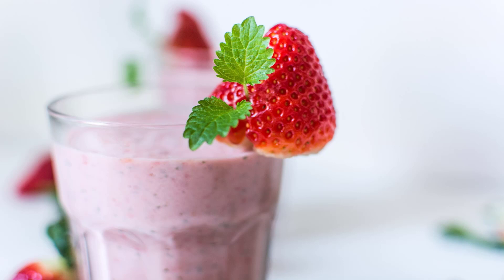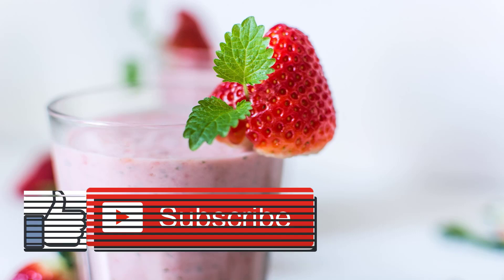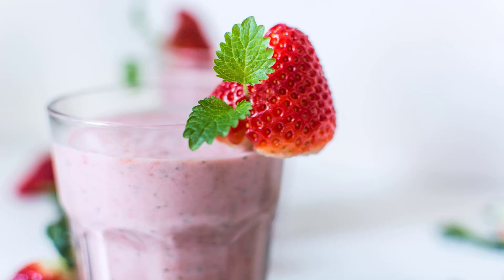Panera Bread Best: Super Fruit Power Smoothie with Ginseng. You're way better off with this blend. It maxes out at 210 calories and 34 grams of sugar, thanks to plain Greek yogurt and a bit of the natural no-calorie sweetener stevia. Plus, it has more than double the protein of the Wild Berry flavor, so you stay fuller longer.